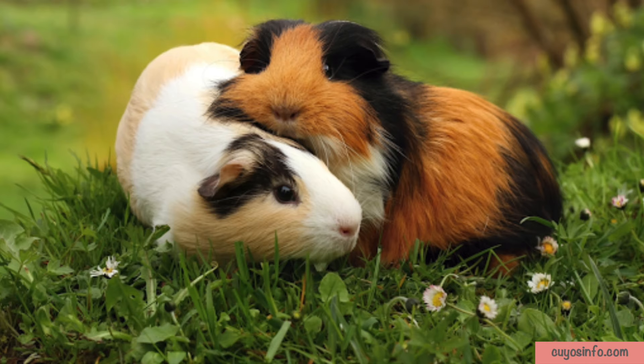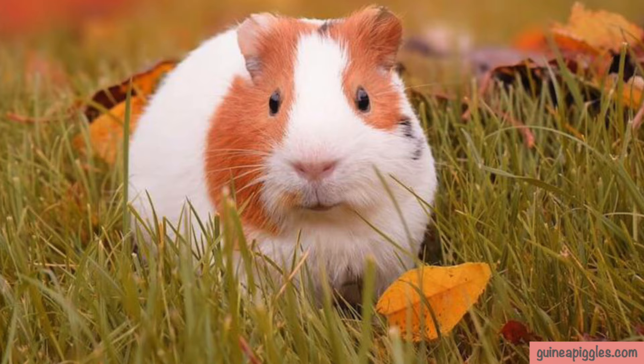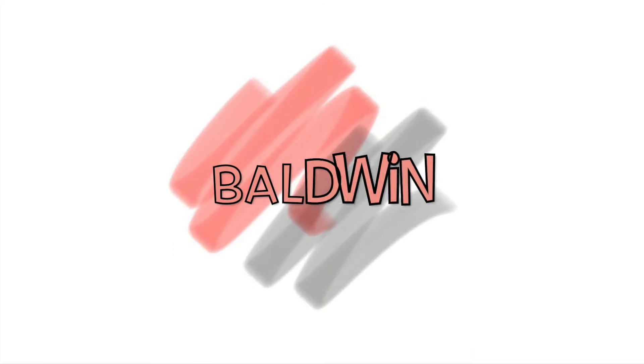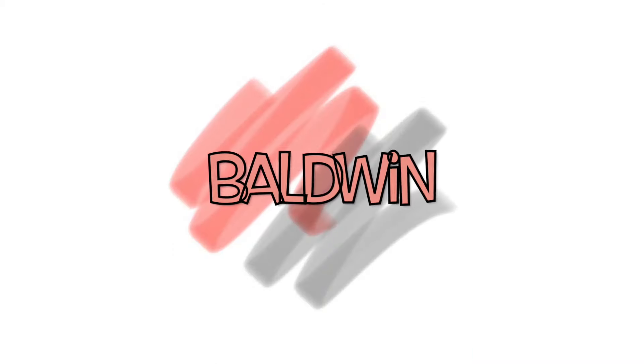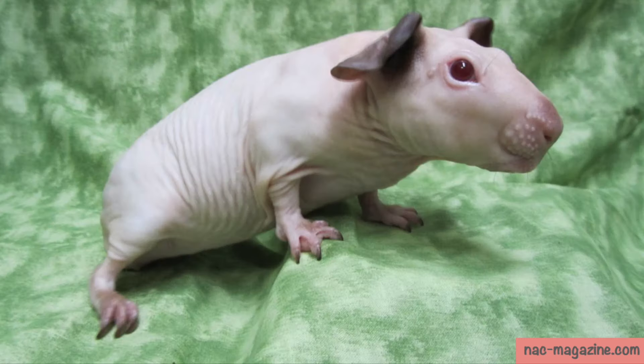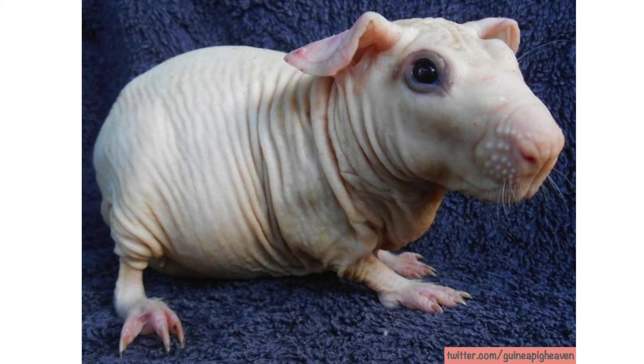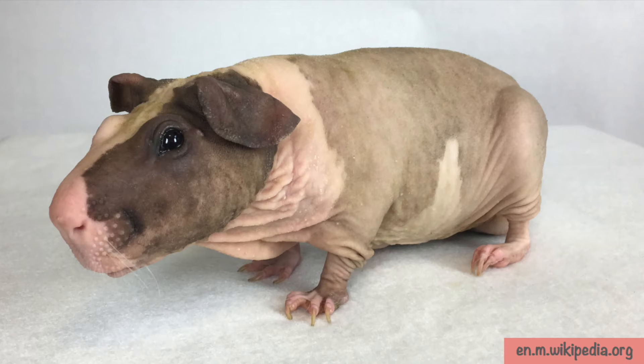This breed is the most common breed and has got a lot of popularity as they are very easy to take care of. They are born with hair but within two months all of their hair would fall out, making them completely hairless. The Baldwin is curious and friendly.